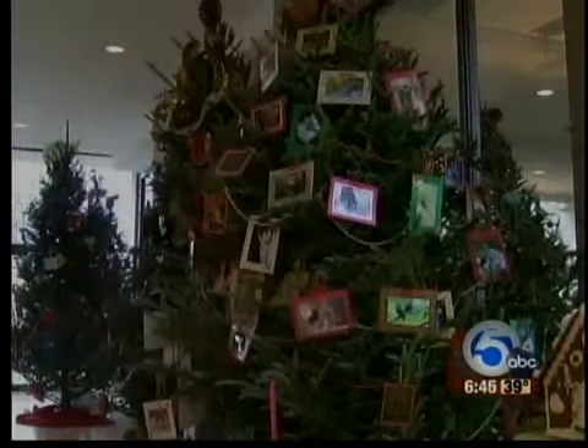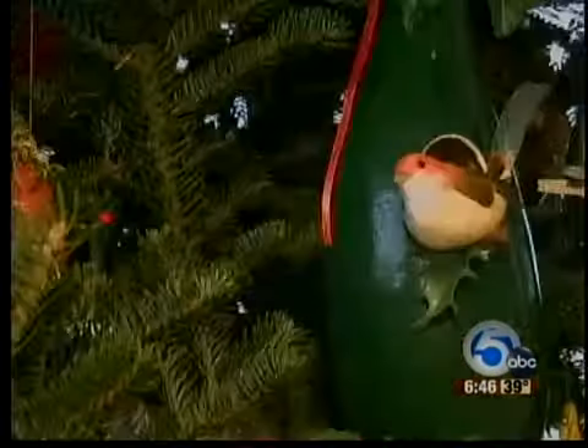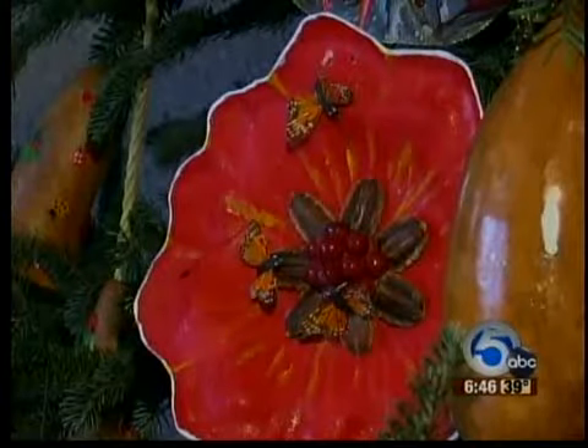This is my first year in Cleveland, so I've never been here during Christmas, but I want to come back next year having seen this. Each of these Christmas trees is decorated and donated by different organizations around Northeast Ohio.